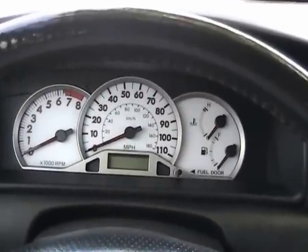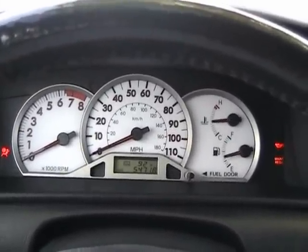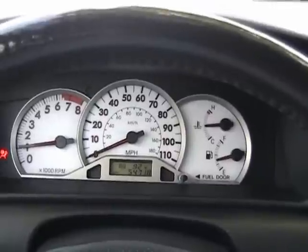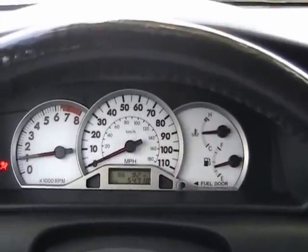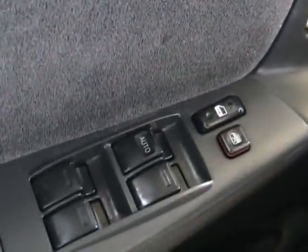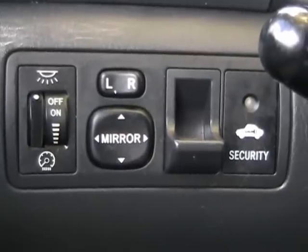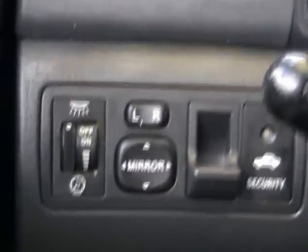We're inside this 2005 Toyota Corolla S. Let's go ahead and start it up — starts right up, no issue at all. Let's take a look at some of the options. It has power windows, power locks, power mirrors, and the Toyota factory security system.